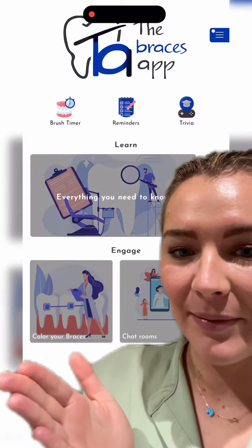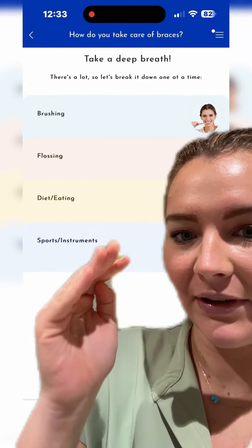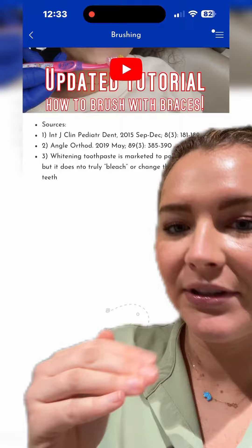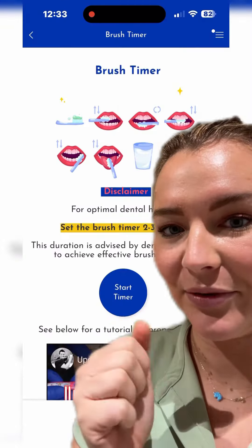If you keep going through the app, there are a lot of other very cool options, especially this one — it's everything you need to know. You click on one and it breaks down everything: brushing, flossing, eating, what you should do, different videos, why you should do certain things. It's the best. It can solve any problem that you have with your braces.